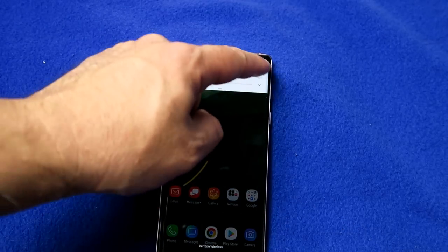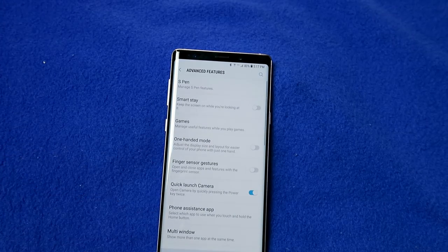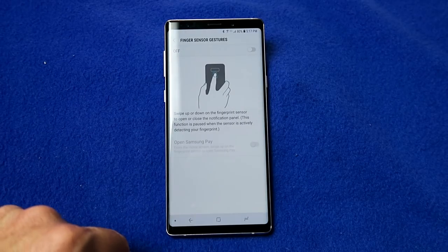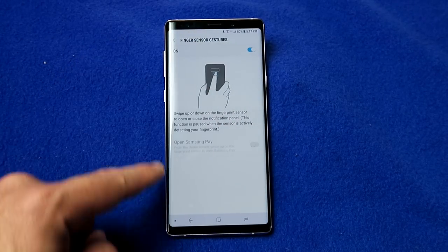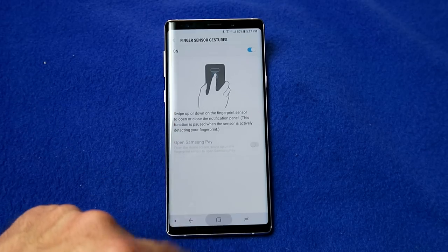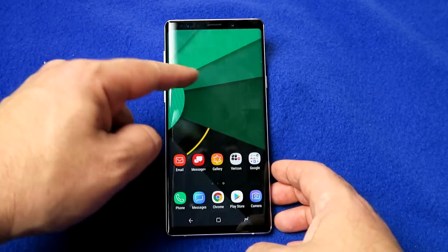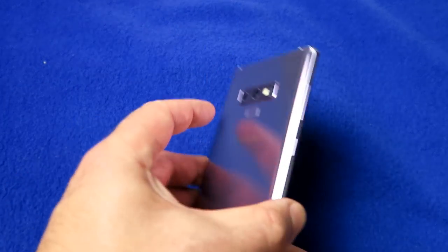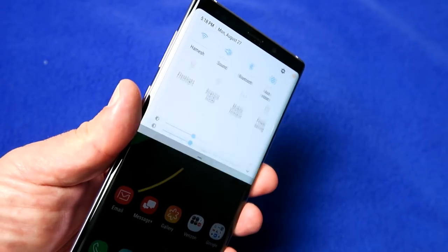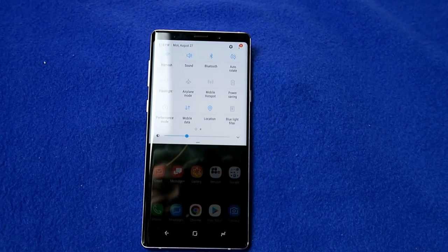Go into settings, go into advanced features, and scroll down until you see 'finger sensor gesture.' When you enable that, it allows you to use your finger sensor at the back to pull down your notification panel — very helpful especially with a phone of this size. When you do that motion on the fingerprint sensor at the back, it pulls down the notification panel. Pull down twice and it expands fully.